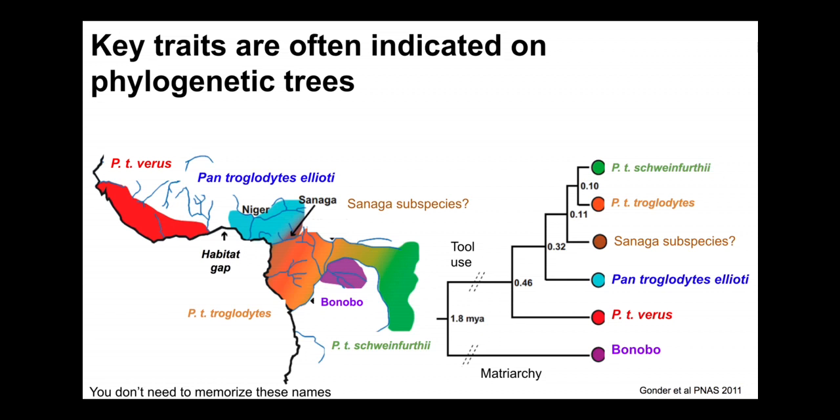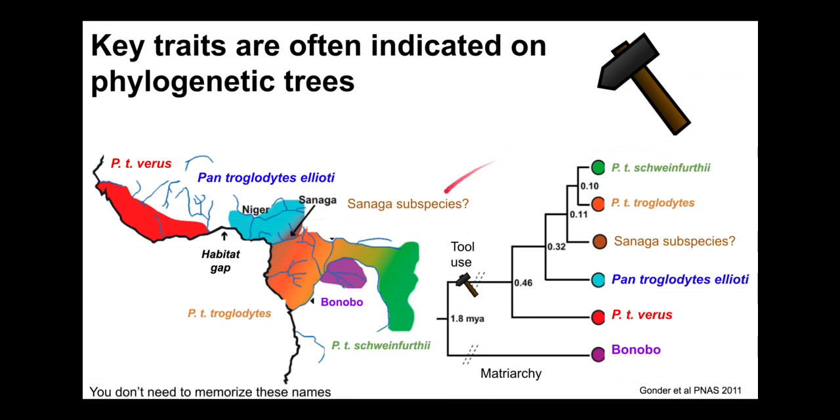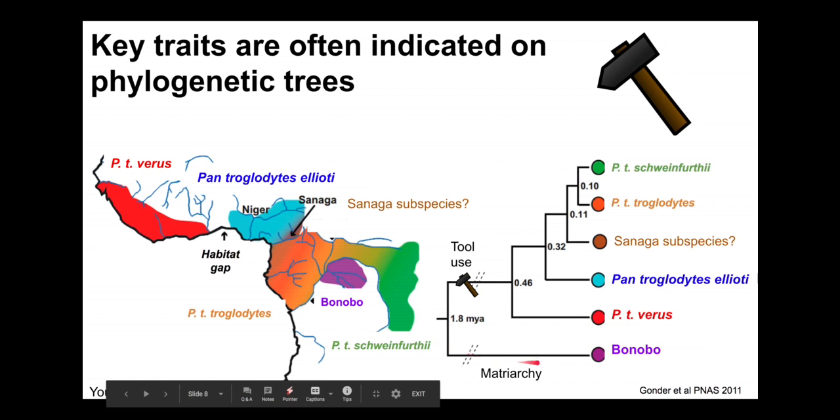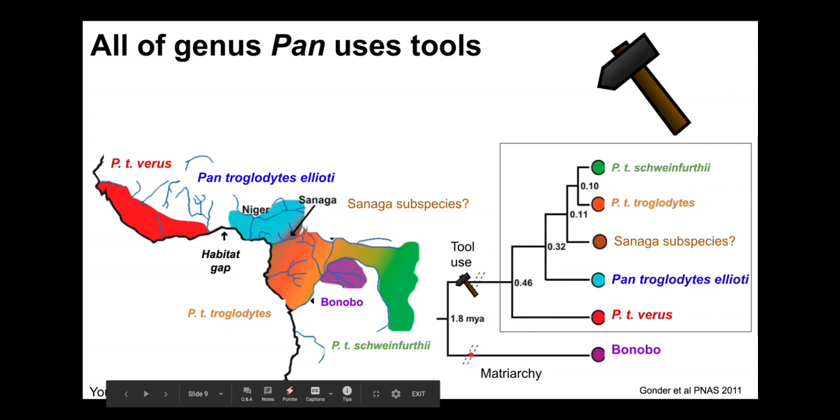We can draw on the tree to indicate approximately when a certain trait evolved and indicate all the taxa that possess that trait. For example, tool use occurs in chimpanzees but not bonobos. This tree shows all of genus Pan — Pan troglodytes and Pan paniscus. Bonobos are here, and tool use is not known in bonobos, but it does occur in all forms of Pan troglodytes. We can put a tool icon or a labeled line here to indicate tool use, implying that all the other branches below that point also possess this trait. It has been inherited along that branch and is completely lacking in bonobos.